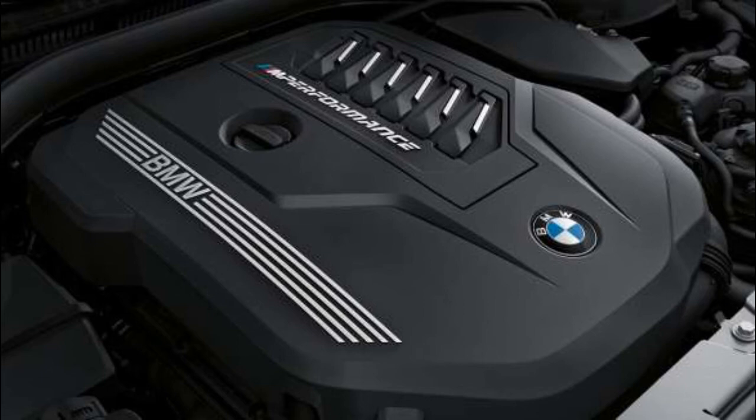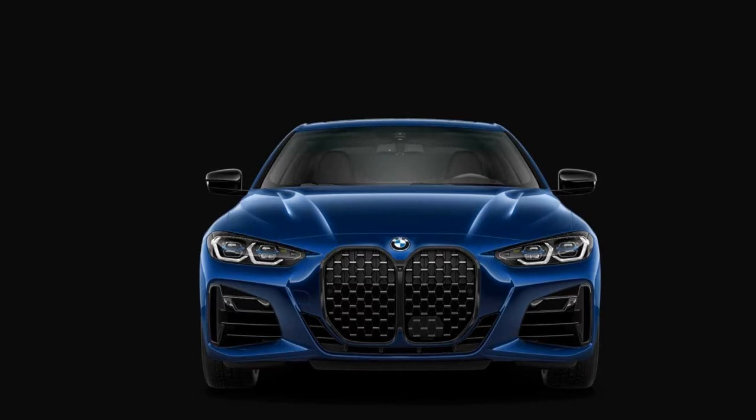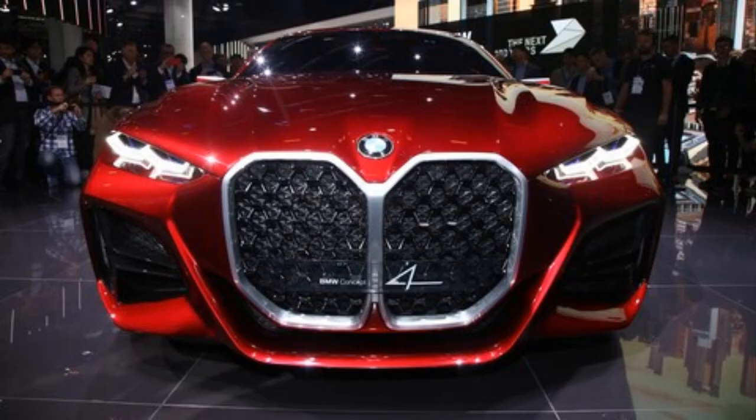The BMW M440i, which has a three-liter six-cylinder engine, delivers 374 horsepower and accelerates to 100 kilometers per hour in 4.5 seconds. The BMW 2.0-liter diesel engine with 190 horsepower reaches 100 kilometers per hour in 7.1 seconds.